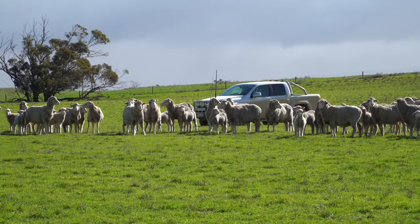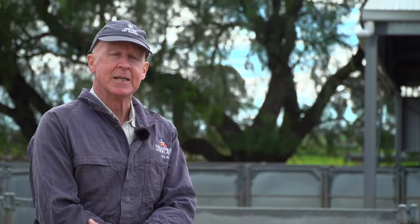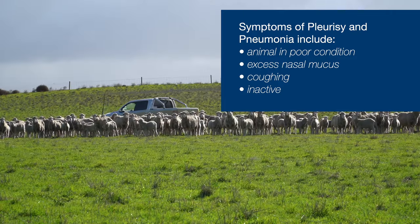Pleurisy and pneumonia present clinically with the animal often just doing poorly — they're obviously smaller or skinnier with loss of condition. They may be heaving, breathing from the abdomen as opposed to the chest cavity, and sometimes the chest cavity is not expanding and contracting like it should. Producers would normally pick up on animals with pneumonia or pleurisy by the fact that they are ill-thrifty, in poor condition, may have snotty noses with mucus discharge, and may be coughing — though it's probably more the fact that animals are just reluctant to move and not doing very well.